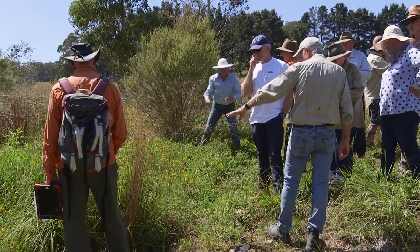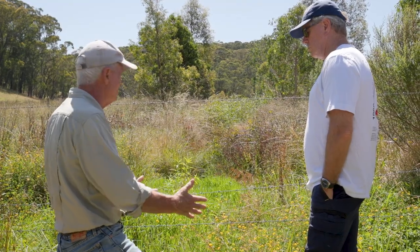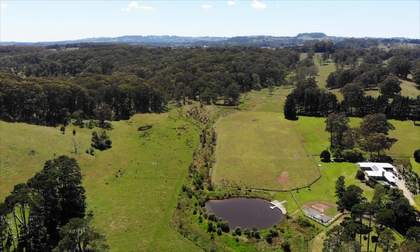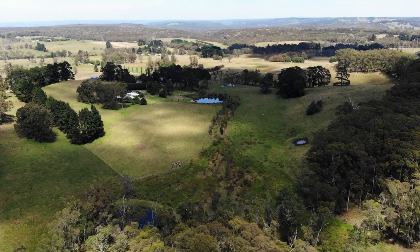What it's done is given a real buffer to the entire place. It's created new zones for animals to travel up and down — safe areas. So it's really changed the nature of the place; it's a far more pleasant place to be. We want to work with nature rather than against it, to leave the land in a better state than we found it. That's our goal.